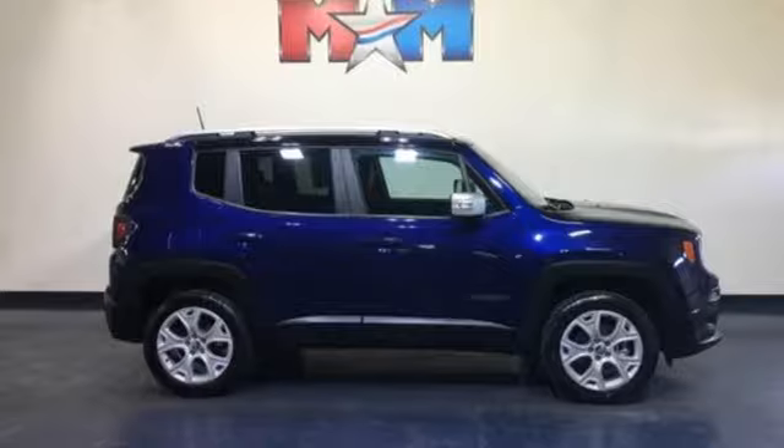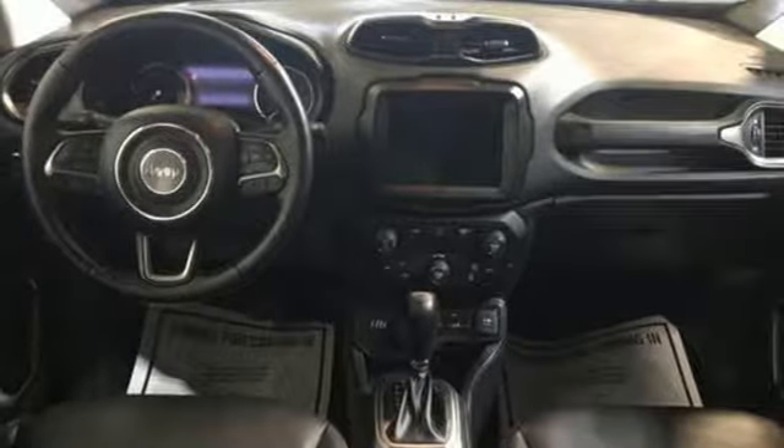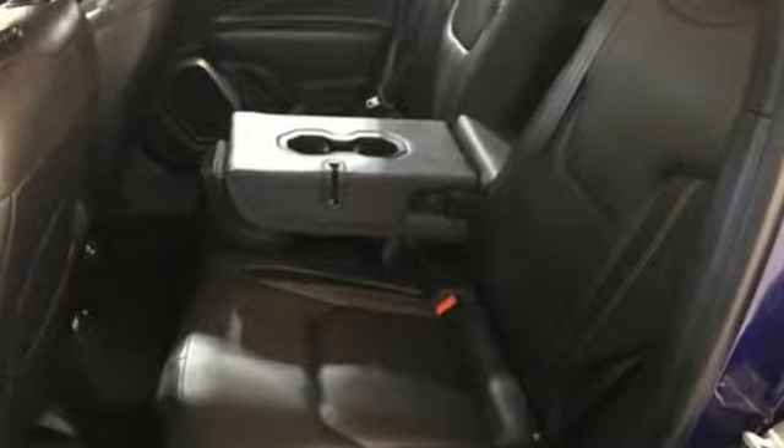External memory control, aluminum wheels, doors and push button start, proximity key, and automatic transmission. Experience the Jeep life — the time is now. See it for yourself today.